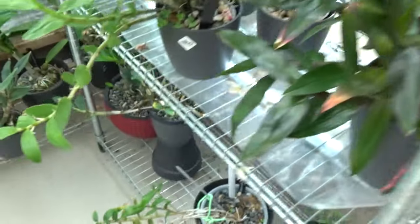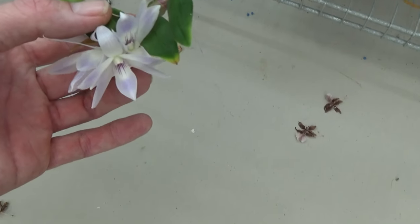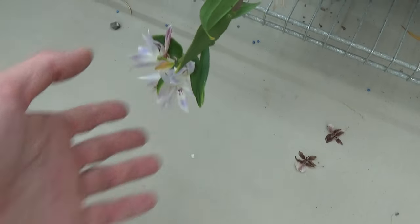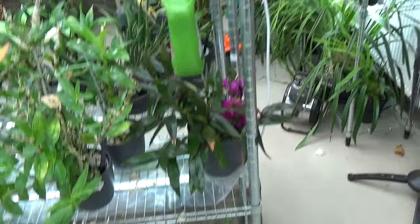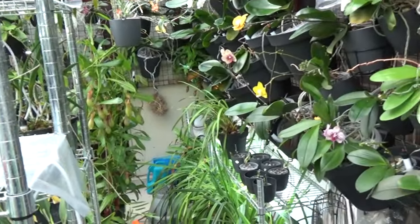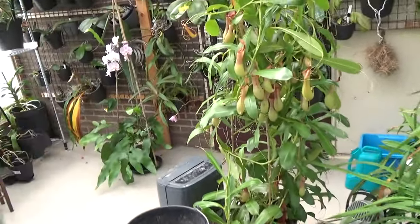And even down here we have some blooms on my Victoria Regina — faded, as you can see. They are getting older, losing their color. But we still have some blooms. I think I have it all covered over here, so let's move on.